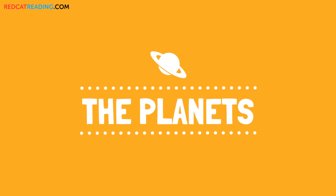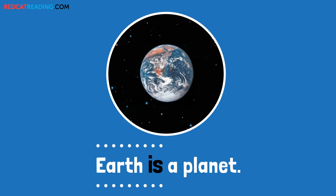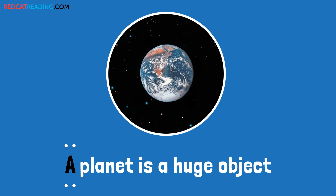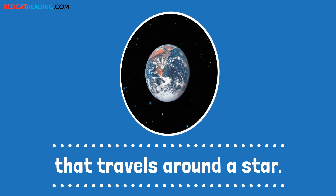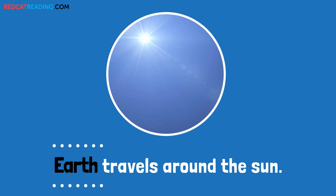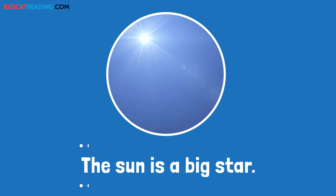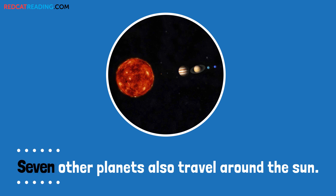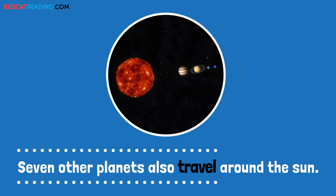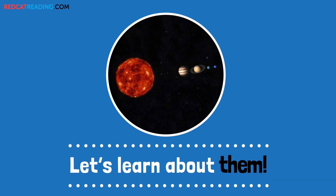The Planets. Earth is a planet. A planet is a huge object that travels around a star. Earth travels around the sun. The sun is a big star. Seven other planets also travel around the sun. Let's learn about them.